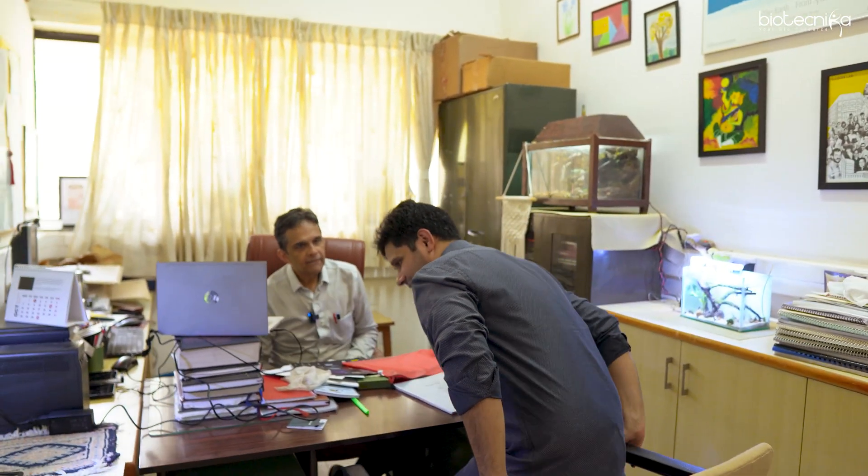We have Professor Nandi with us and we are right inside his chamber in his laboratory. Let's talk about him and his career. Sir, you had an incredible career so far and now you are doing research in IISC and also training and teaching students. How has your career been so far?